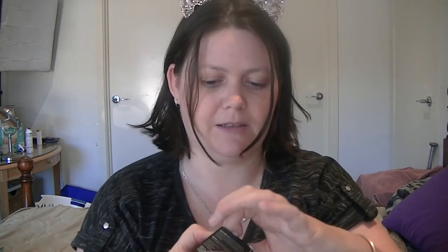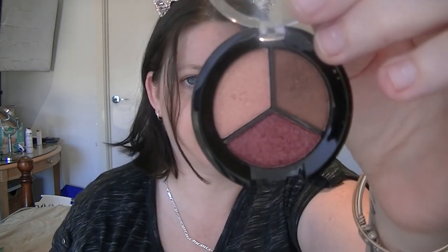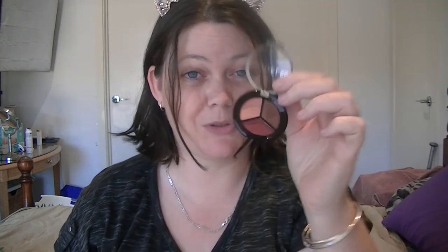We have another makeup item, which is the Model Co Metallic Eyeshadow Trio. I have the colour 'Mykonos.' I'll pop that open — doesn't smell like anything. I've also played around with this and I'll explain it later.